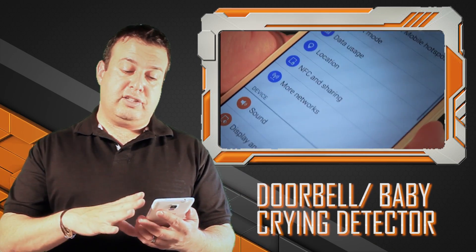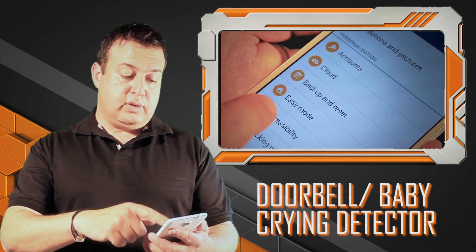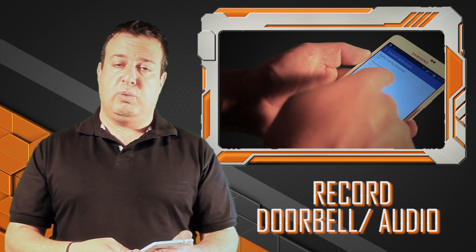Under the Note 4's accessibility options, there is a facility that lets the phone pick up whenever the doorbell is ringing. You search under accessibility, enable flash notification, record a couple of seconds of the doorbell, and enable that as a sound. Now when I'm sitting typing away at the keyboard with my headphones on and I leave my Note 4 next to me, should the doorbell ring, the phone vibrates and changes the screen.